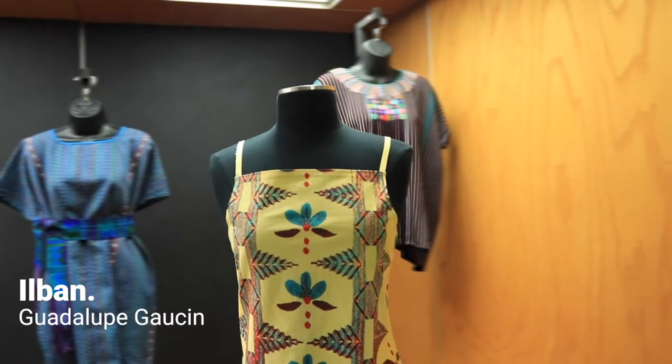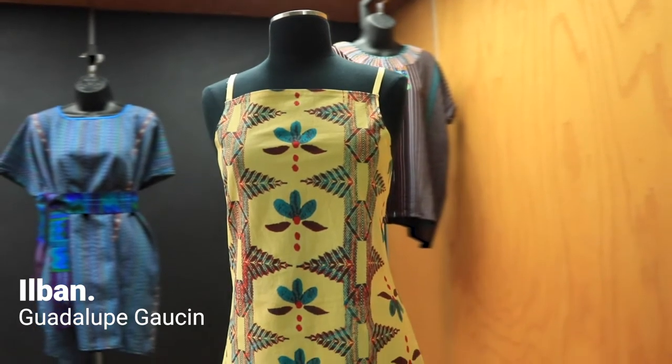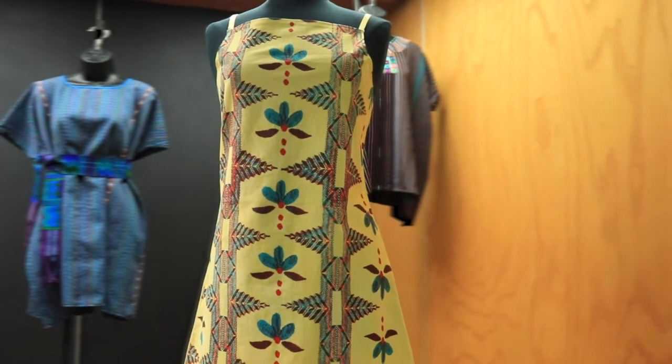This piece over here is actually by an undergraduate — it's an original textile that she digitally textile printed, and she is at the University of North Texas.